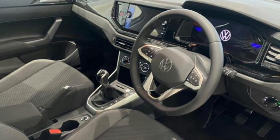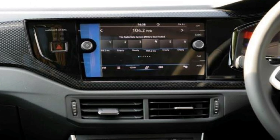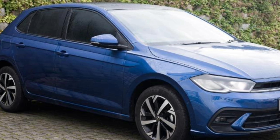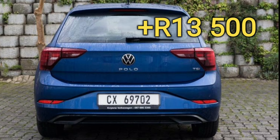Looking at more features, the Polo Life gets manual air conditioning and there's no option to get climate control. App Connect is standard, but if you want wireless App Connect, you need to pay extra. Regular cruise control comes as standard, and the fancy adaptive cruise control system will require you to pay 13,500 rands.